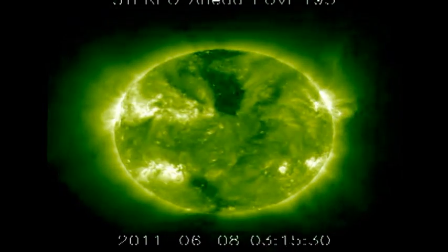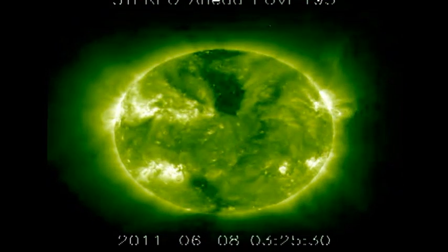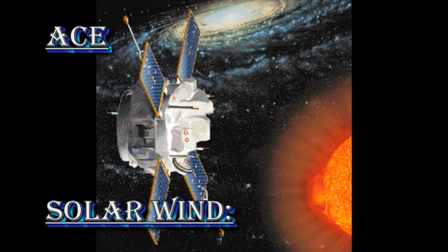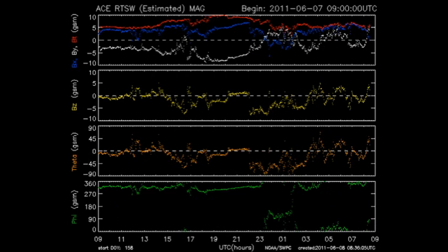There's a bright region on the far side of the Sun from the Earth, and it has produced several large flares and eruptive events. The ACE data shows us what's going on in the solar wind. You can see that both the temperature and the velocity of the wind have increased significantly. However, the density has dropped a little bit. The interplanetary magnetic field is also looking very disturbed.